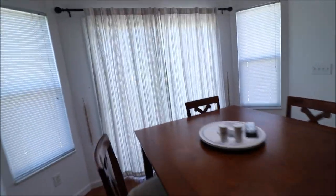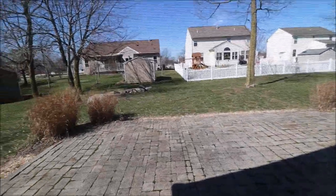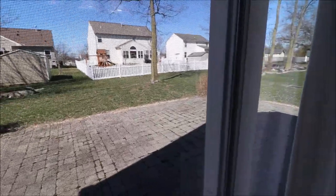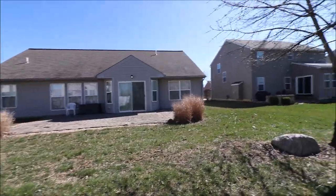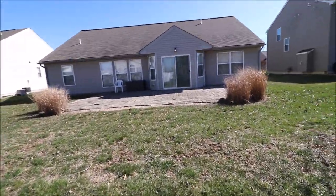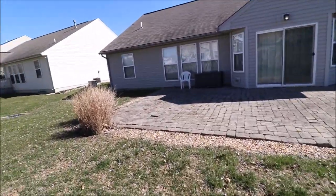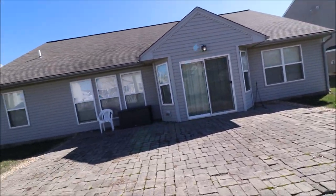Right here you can open the curtains if you want some more light to come in. Nice pavered patio, nice little backyard to enjoy and cook out. I'm in the backyard — nice patio, plenty of room for grilling and entertaining. Look at the windows, get the sunlight in.